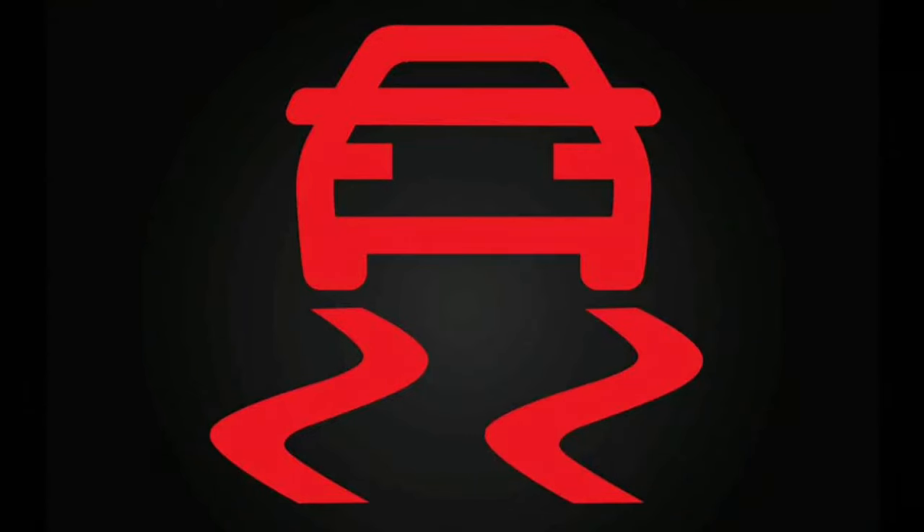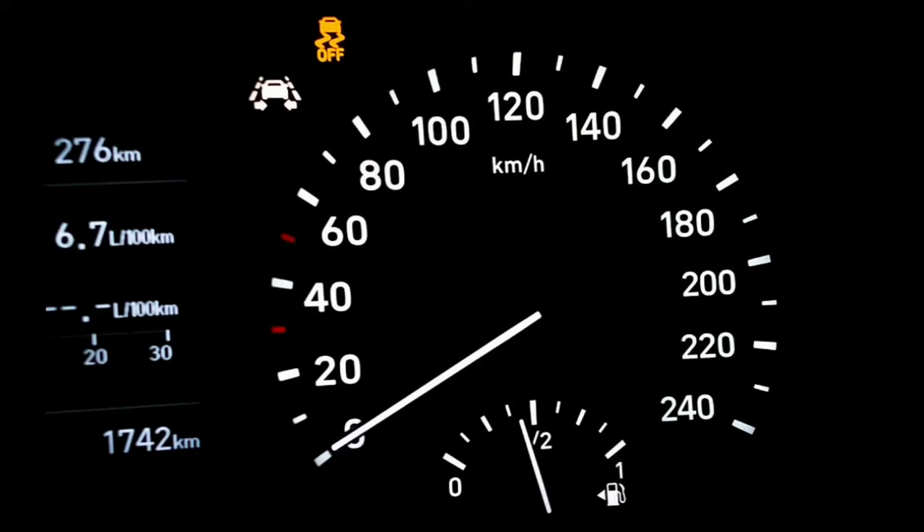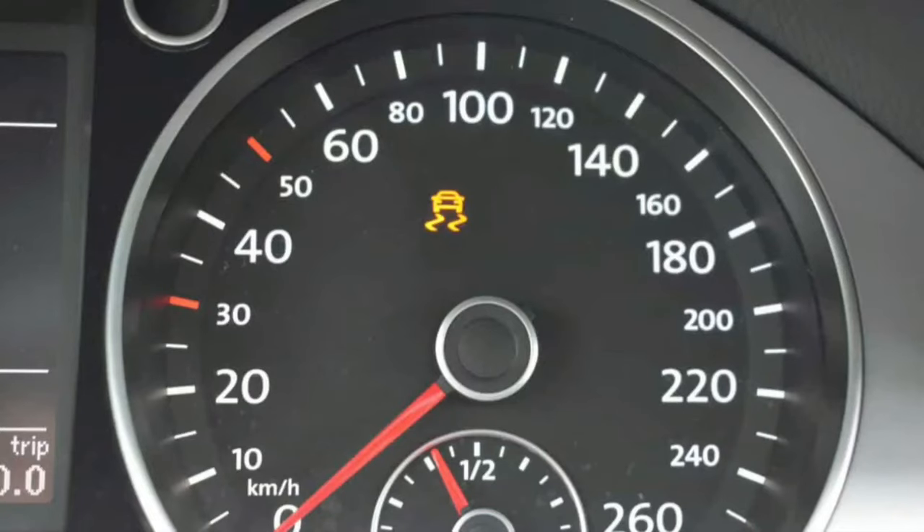Your Traction Control System lets you know it's working — and not working — when the TCS light turns on. If the light comes on when it's supposed to, it means it's safe to drive with the TCS light on; if it doesn't, it means it's not safe. Determine whether it's safe to drive by understanding these three reasons your TCS light may come on.